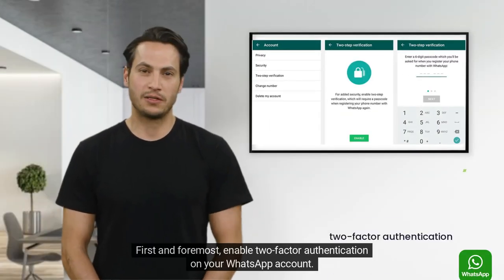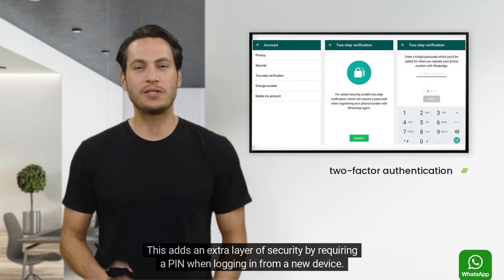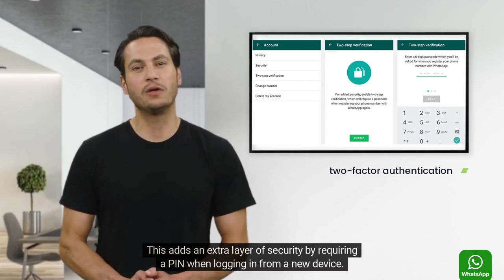First and foremost, enable two-factor authentication on your WhatsApp account. This adds an extra layer of security by requiring a pin when logging in from a new device.